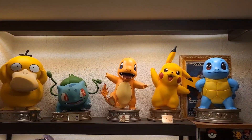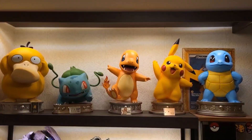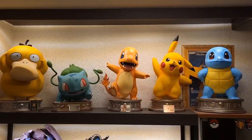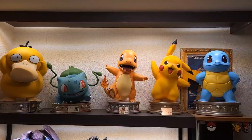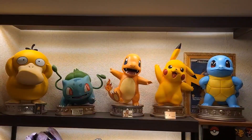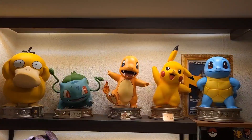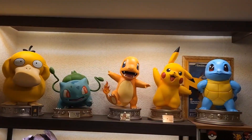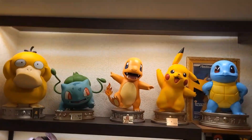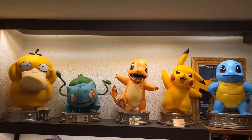Hello everybody, welcome back again. Pokemon Trainer Maiko here, and this is a special video. I want to see if you can help me out, because these statues are from Zero Tribe. Zero Tribe is a studio in Japan, if I'm correct. You can already see how beautiful these five Pokemon are.